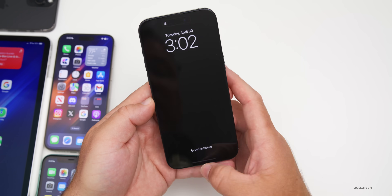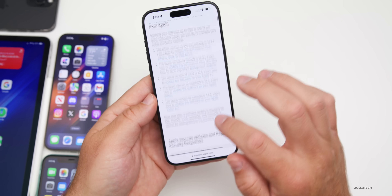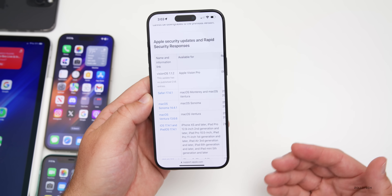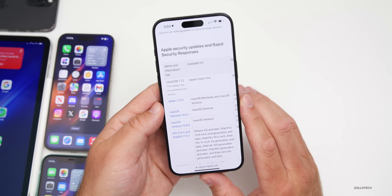We do expect security updates in this release, but we won't know the details until the day it releases publicly, as Apple updates their Apple Security Releases webpage on that day. They don't give details ahead of time, likely to avoid posing a security risk.